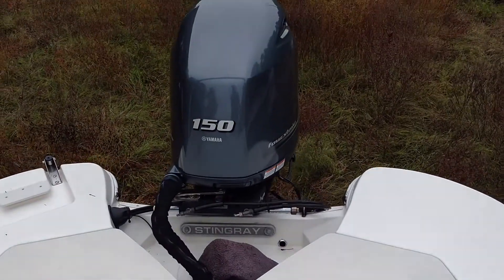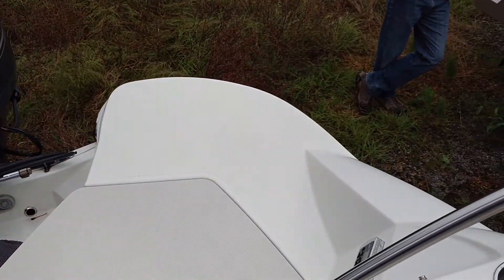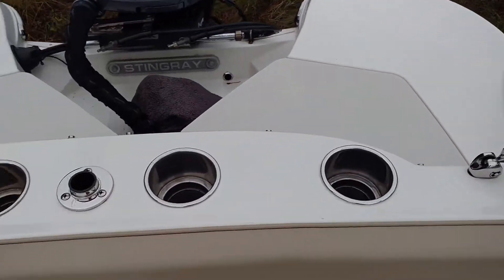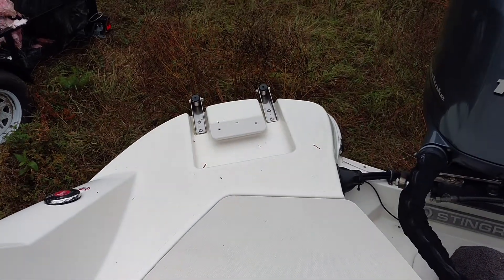Plenty of power — 150 four-stroke Yamaha. Dual swim platform. Plenty of cup holders. There's your back, there's your transom ladder.